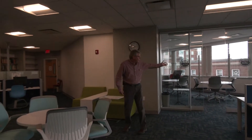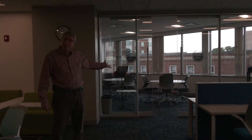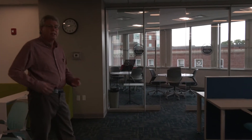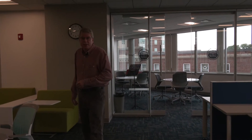Over here we have the writing center, and you may or may not have a class in there. They do run classes in there, but it's often used not necessarily for students to reserve — although you can — we do keep it for instructional use or for organized groups to get together.